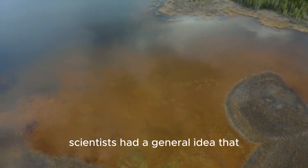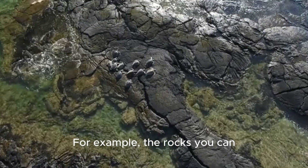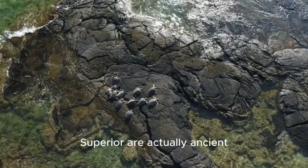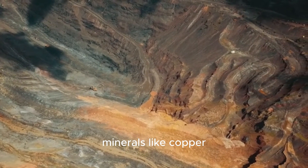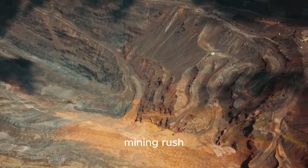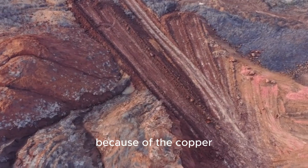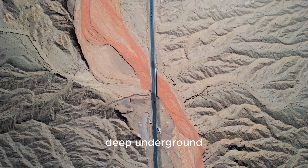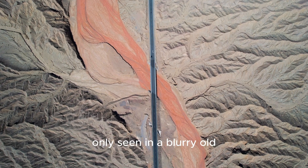Well, for a long time scientists had a general idea that the rift was there — they could see clues on the surface. For example, the rocks you can find along the shores of Lake Superior are actually ancient volcanic rocks from this very rift, beautiful and full of minerals like copper. In fact, this area was the site of America's first big mining rush, even before the famous California gold rush, all because of the copper that came up through this ancient rift system. But seeing it this clearly deep underground is like getting a brand-new high-definition picture of something you've only seen in a blurry old photo before.